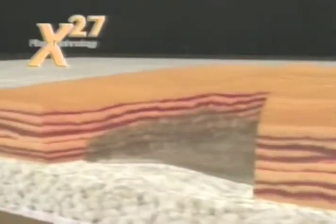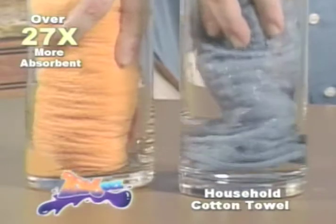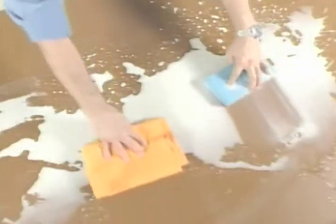The secret's in the X27 fiber technology, making Zorbeez over 27 times more absorbent than cotton. Forget towels that just drip, and unlike sponges that smell, Zorbeez is odor-free and leaves a path of clean.